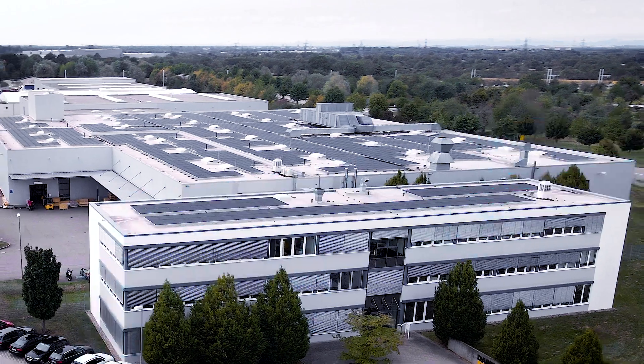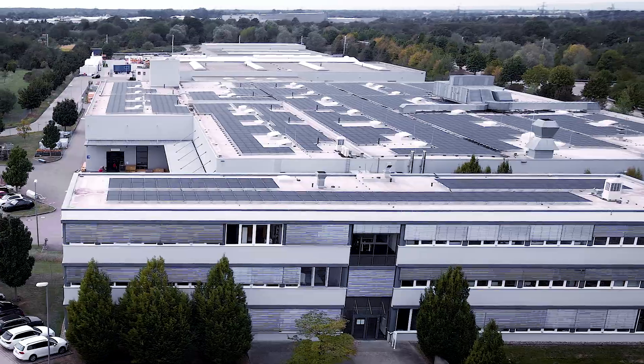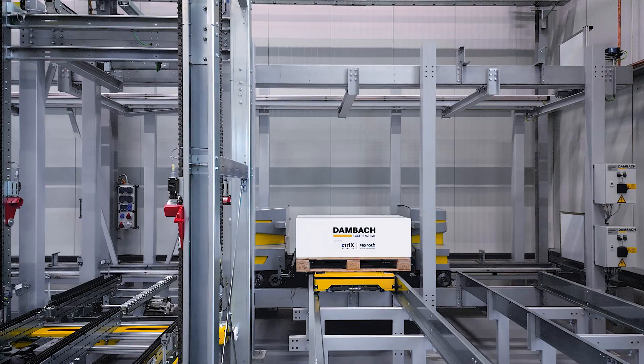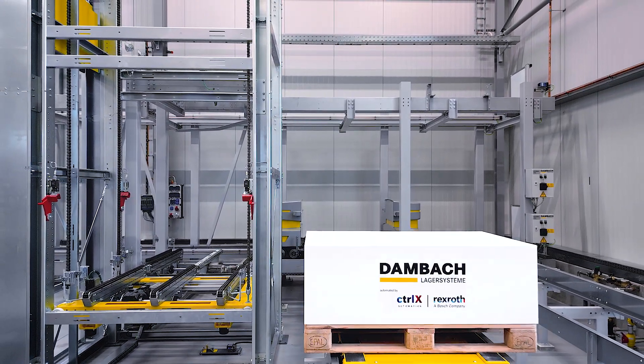Intralogistics is changing. Dambach Lagersysteme has been a key player here for more than 48 years. With cutting-edge intralogistics solutions, warehouse and conveyor technology, the company's various solutions work hand in hand.